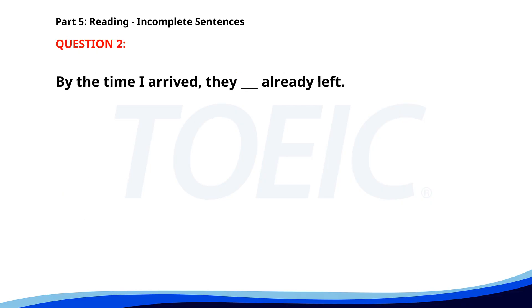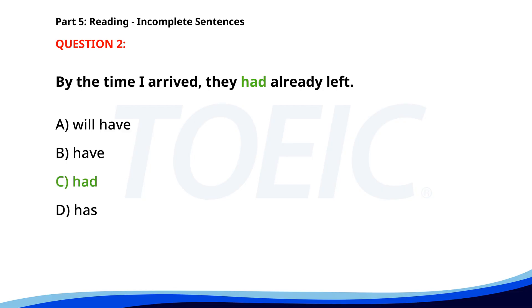Number 2. By the time I arrived, they ___ already left. A. Will have. B. Have. C. Had. D. Has. The correct answer is C. Had.